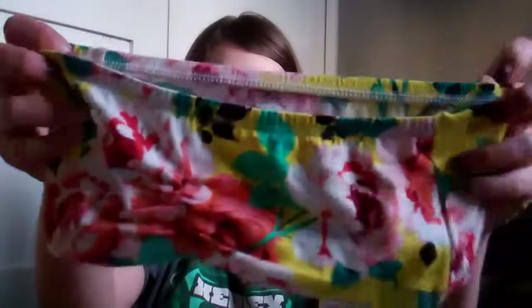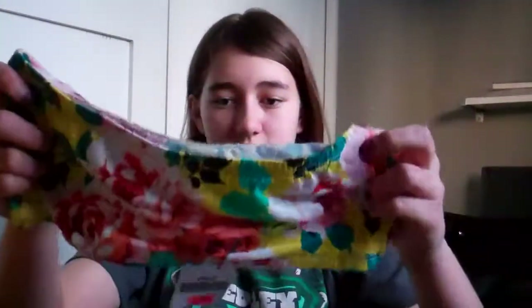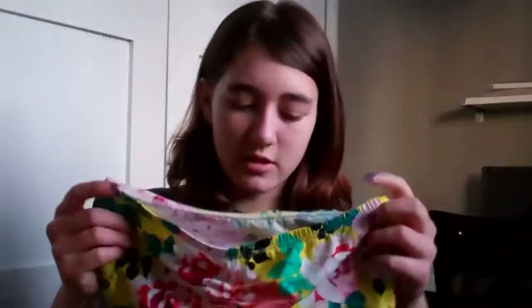One thing from Forever 21 was this really cute bandeau for $3 in a small — so I could put it under some of my see-through shirts. I thought it was really cute and it was great because it was on sale. Then next I went to the Boathouse and I bought one thing, and I also purchased some more things from Forever 21.